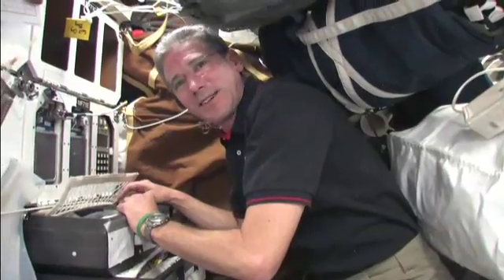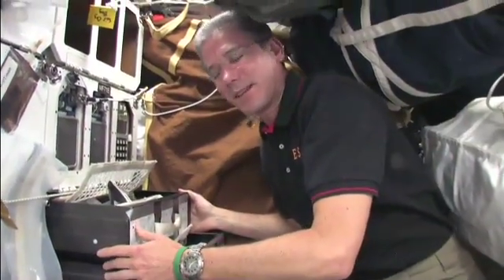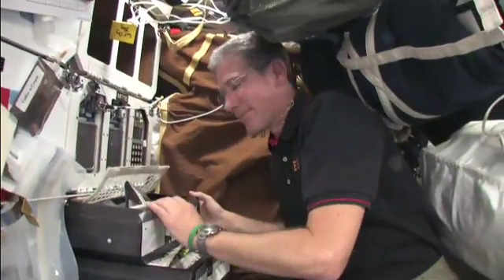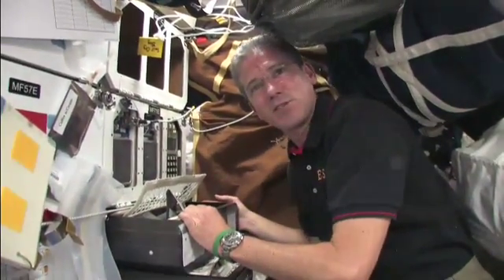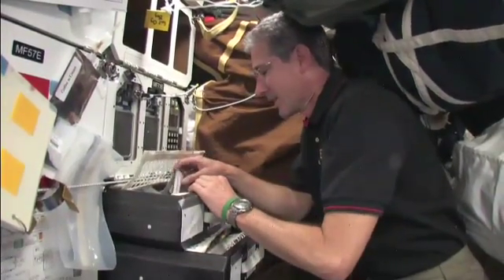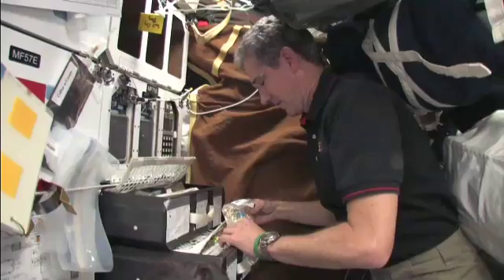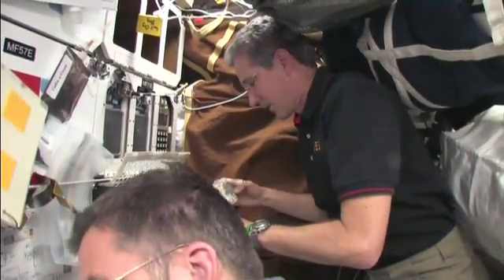I'm cleaning out my food locker — we're consolidating. We had two trays of food for the whole time here, and everything I don't think I'm going to eat I'm going to leave here on station for the other guys and lighten our load a little bit coming home. The blueberry cobbler is the big item in demand, and Kona coffee. So I've loaded up on that.